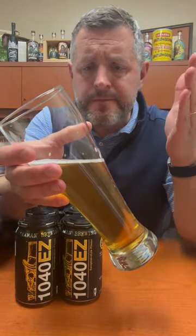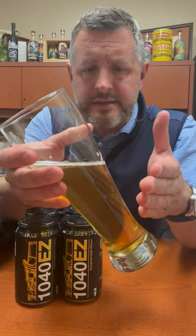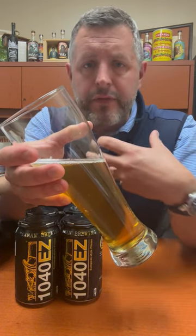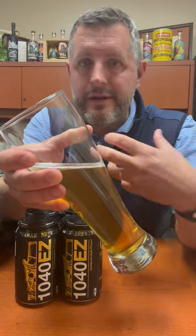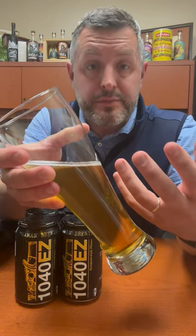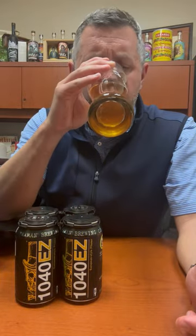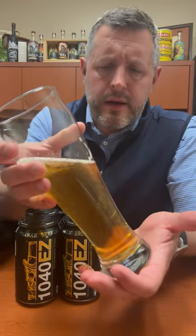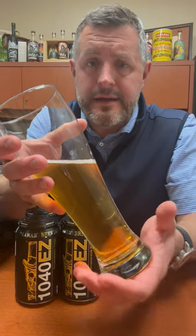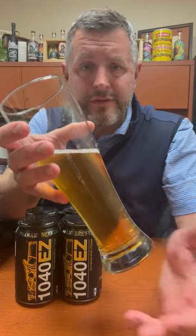The real target here is a satisfying sip that is full and round, but then you want another one and another one. It's just a no-compromise beer. Literally, every sip is better than the last. I'm so glad they came out with this 1040 Easy.